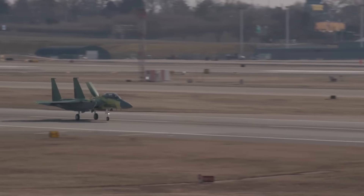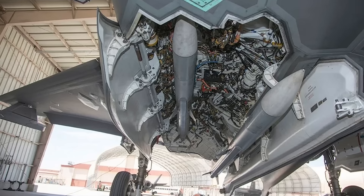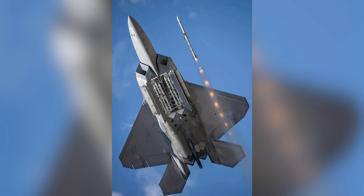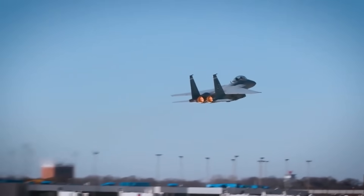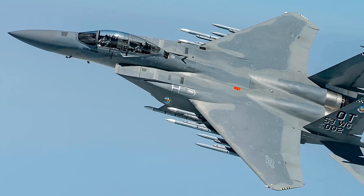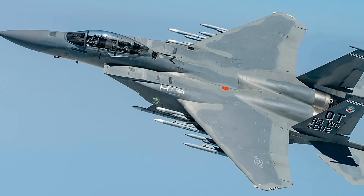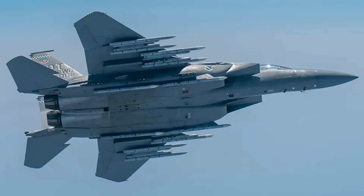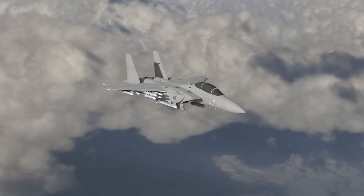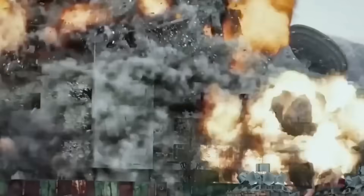Every modern fighter faces the same physics problem: stealth requires internal weapons bays, and internal bays limit payload. The F-35 carries four missiles internally; the F-22 carries six. When you need to defend against massive Chinese bomber formations or Russian cruise missile salvos, six missiles don't cut it. The F-15EX delivers volume no stealth fighter can match — 22 AIM-120 AMRAAMs. No other fighter on Earth carries more than eight air-to-air missiles. The Eagle can engage 11 targets simultaneously while the F-35 is Winchester after four shots.